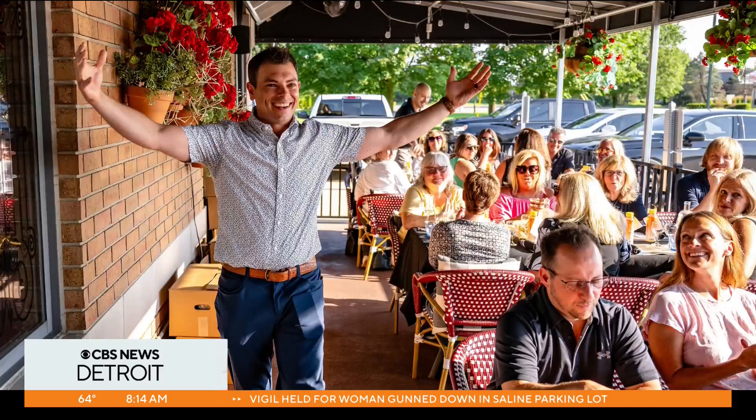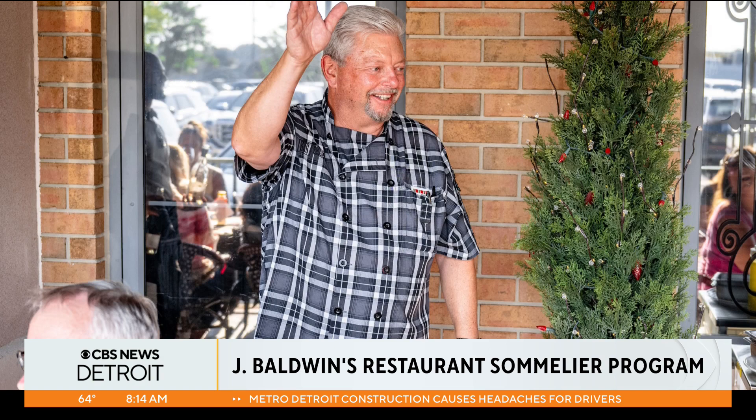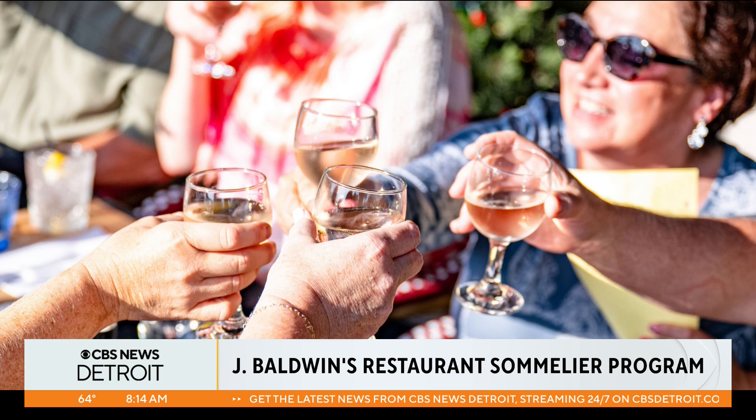Welcome back. It is Wine Wednesday. If you're curious for a knowledge of wine, look no further than a new sommelier program bringing wine education right here to us in Michigan. The Baldwin Restaurant Group invites you to learn all about the history of winemaking, general wine tasting notes, and the food pairing process. To tell us more about the program, we are joined by sommelier and manager of operations for the Baldwin Restaurant, Jeff Baldwin. Thank you so much for joining.